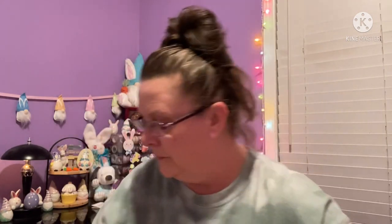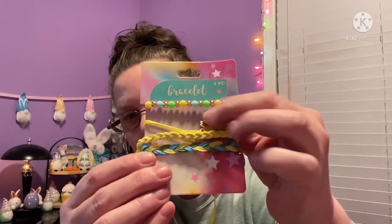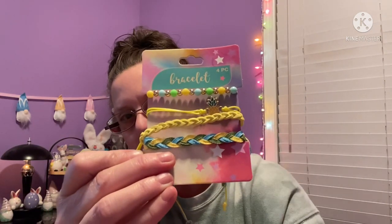Then there was another four-piece set with a pineapple theme — you get a stretch one, a corded one with the pineapple, and two more designs. To get four bracelets for a dollar twenty-five is not a bad deal.